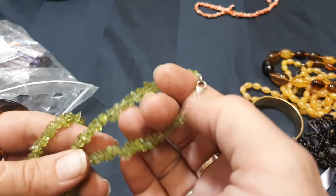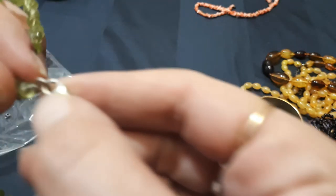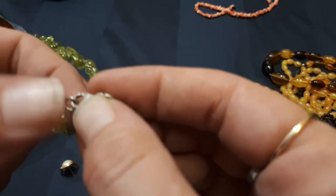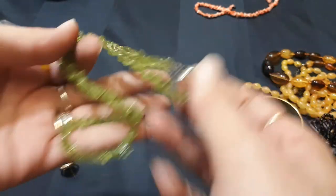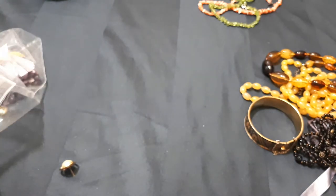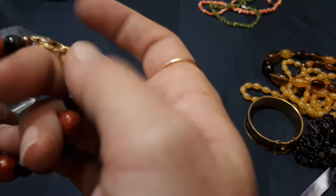A peridot chip necklace — that's really nice and it's a 925 clasp. Lovely. If it sold on its own, that's nice. So we've got peridot and we've got coral and we've got a 925 ring — so we've made our money back. It's fine, everything's fine.